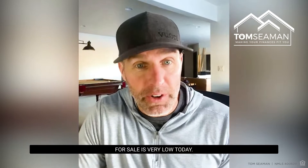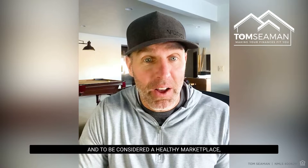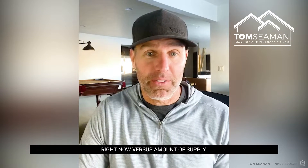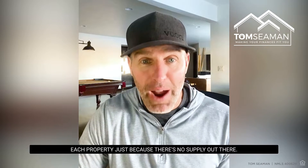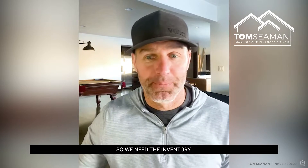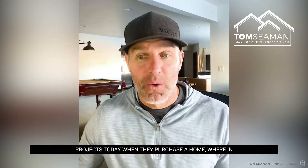Number one: the number of homes for sale is very low today. We're at about a 1.6 month supply, and to be considered a healthy marketplace we should have a six month supply. There's a lot of demand out there right now versus the amount of supply, so right now we're seeing five, ten, maybe fifteen offers on each property just because there's no supply out there — we need the inventory.